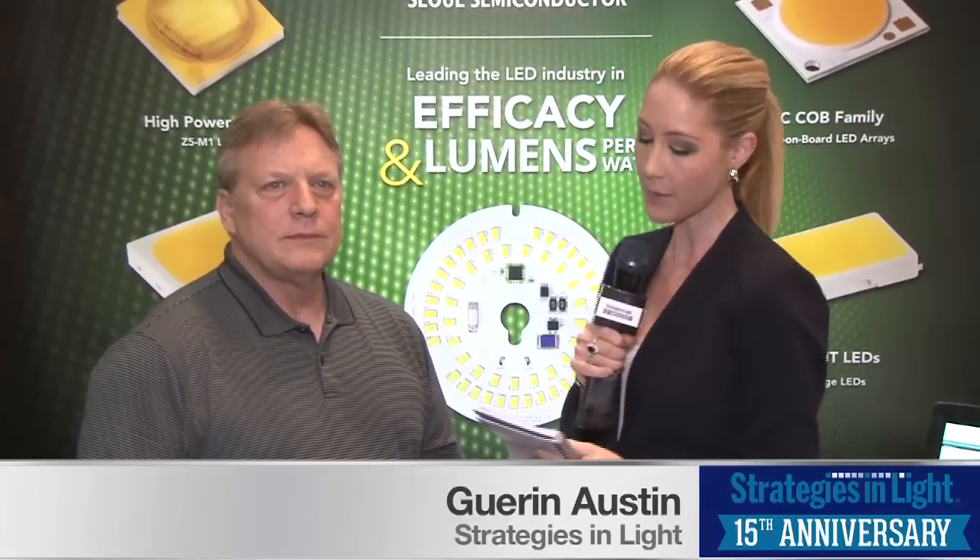We're here at the Sol Semiconductor booth with Steve Mazurek. Steve, tell me about your new chip onboard LED family.